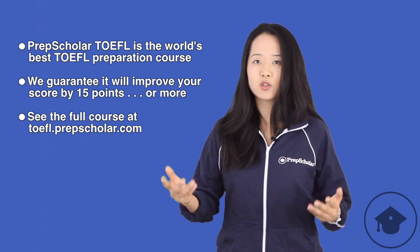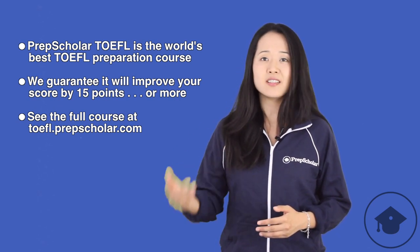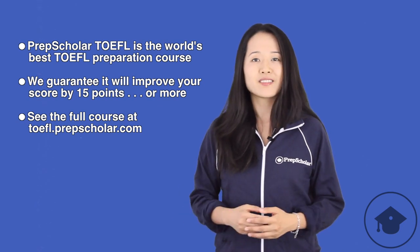If you have time, go check it out. The full PrepScholar course includes detailed advice on getting a better score on the TOEFL, but today we're going to give you some tips on how to improve your speaking score on the TOEFL.